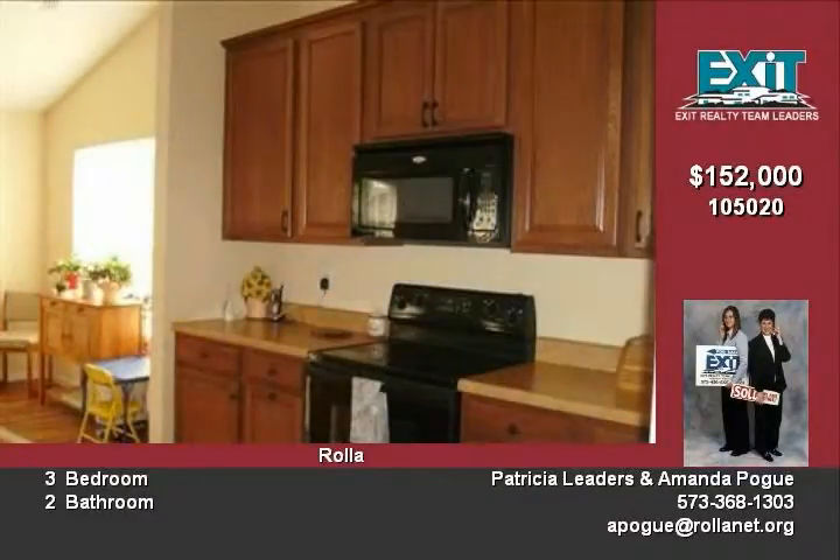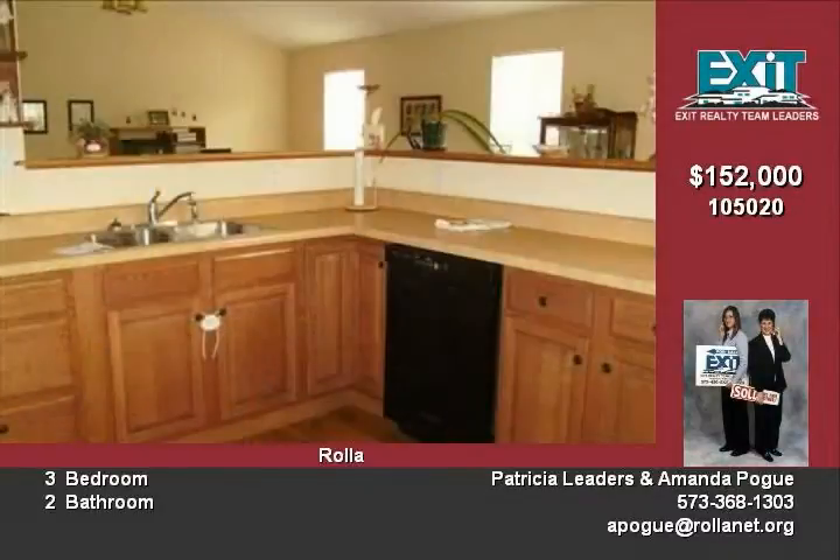The master bedroom has a sitting area, large walk-in closet, double sinks, and more. Covered deck with tongue and groove ceiling, plus ceiling fan.